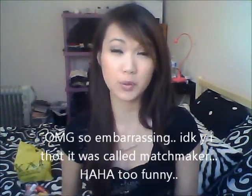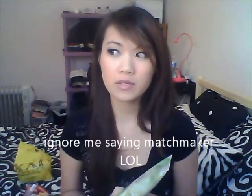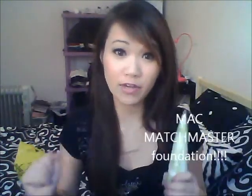Oh, I totally forgot — my favorite foundation right now is MAC Matchmaker and I'm in shade 04. I'm not going to go grab it, but I am loving MAC Matchmaker. I might have the wrong name, so I'll post it on screen — but I think it's called Matchmaker.